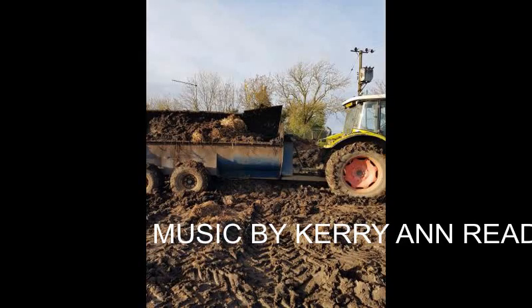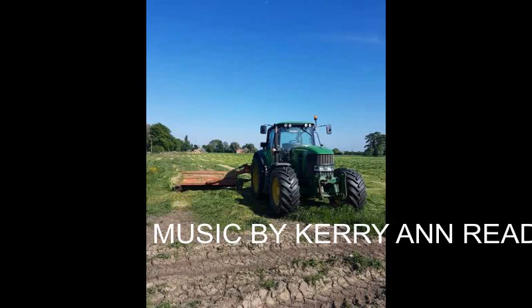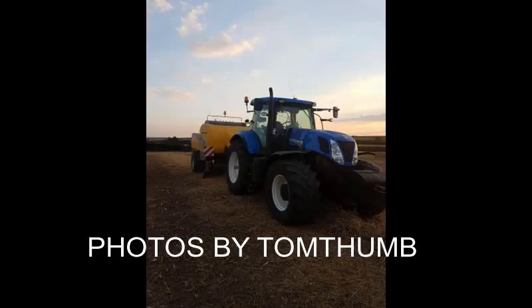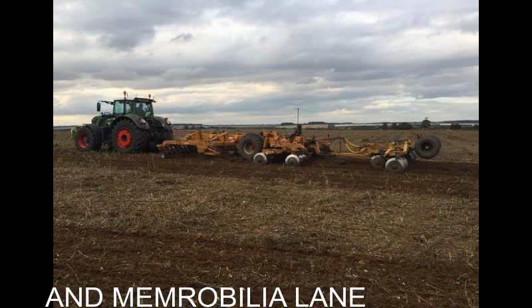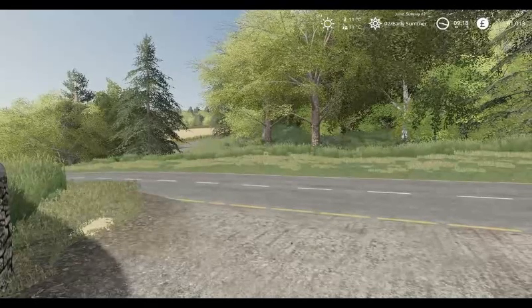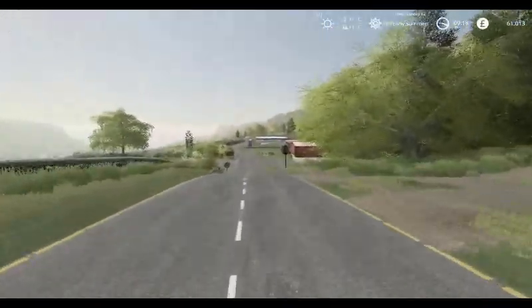Welcome to a new Let's Play with Summer Farm Estates. Hello and welcome back to Shamrock Valley.